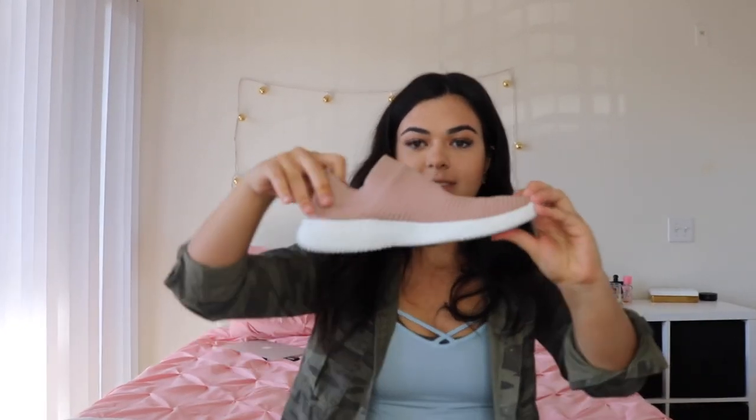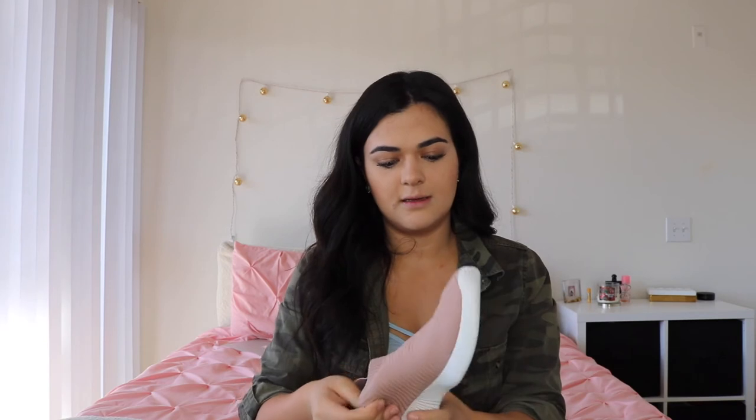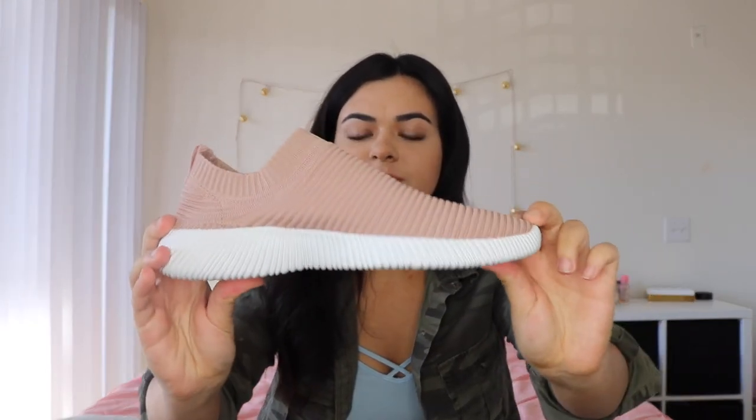Then I got these slip-on tennies and they are so cute. I'm obsessed with mauve, and these are that color. The material kind of looks like the new Balenciaga sneakers or Yeezys, but these were only $27. I tried them on and they're super comfy and sturdy. So cute on, and they have a few more colors that I'll probably have to go back and get.